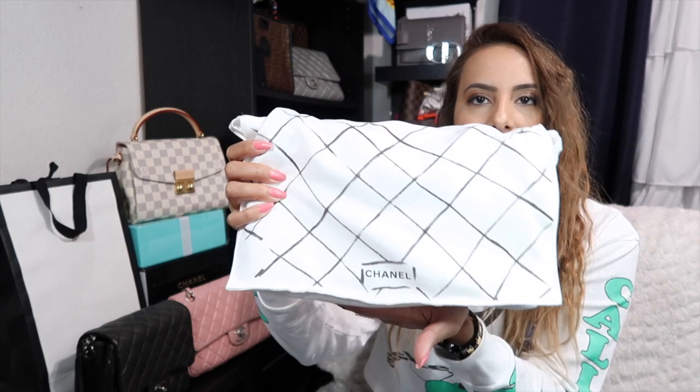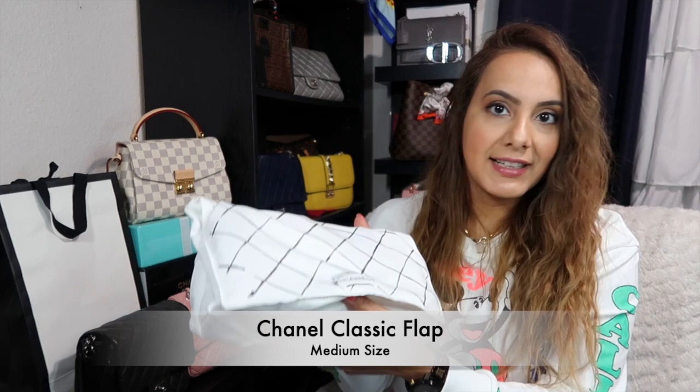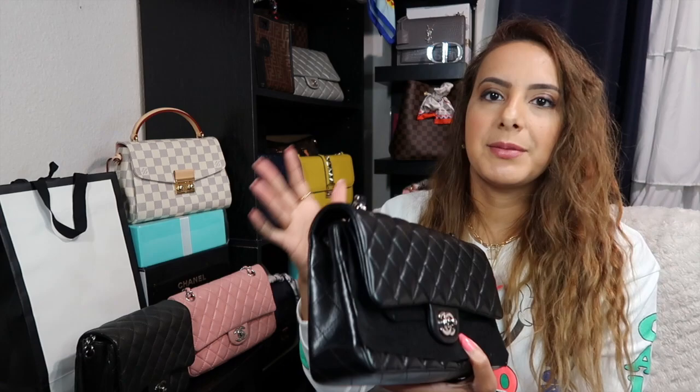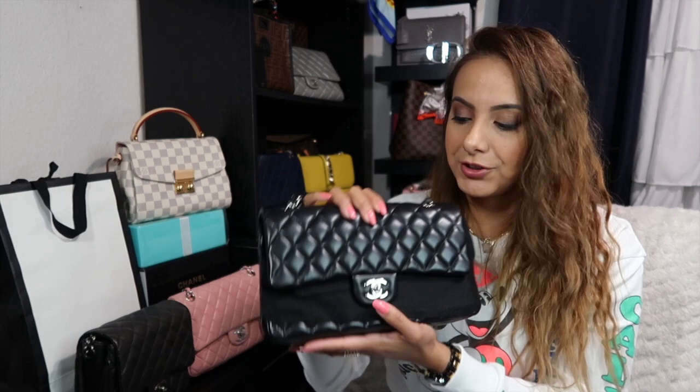I might as well start with the bag that pretty much everyone either already has or is on everyone's list — it's a sophisticated bag, and even though it's sophisticated I'll wear it for any occasion. If you know Chanel, you know what this is: the Classic Flap in the medium size. I keep this one in the dust bag along with the protective felt that comes with it — that's just how I store it.